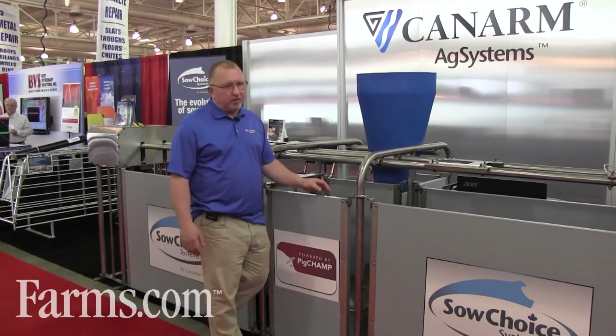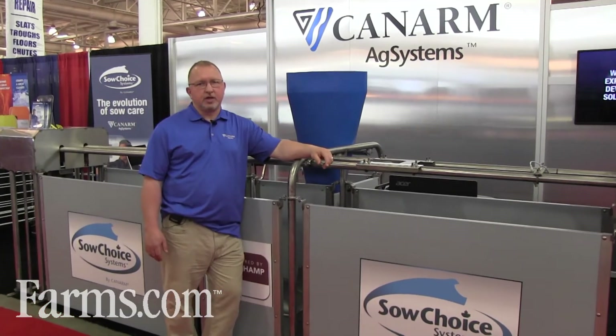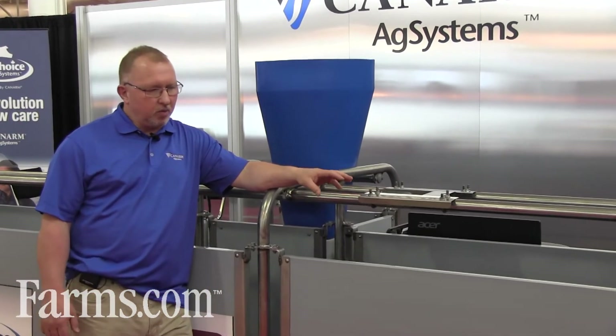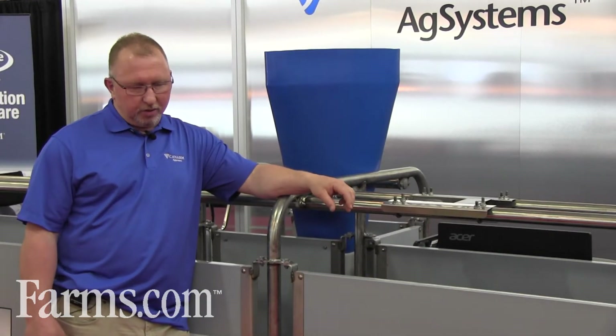Some of the best features we've built into this unit: it's 100% 304 stainless steel construction. That means this unit should never wear out in a barn. It's made and welded so that it will have long durability and give you years and years of uninterrupted service.